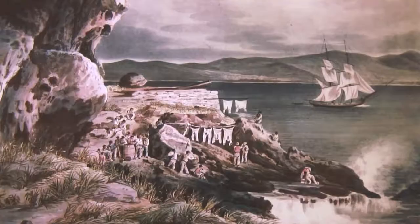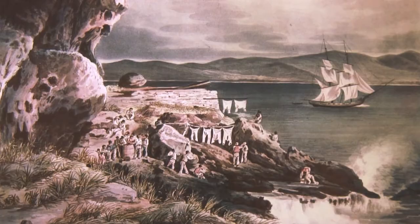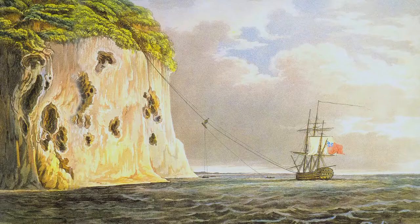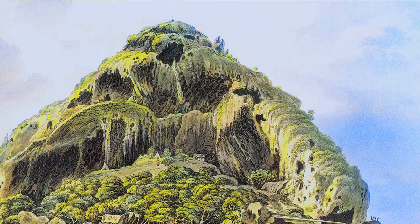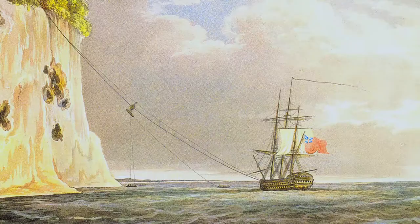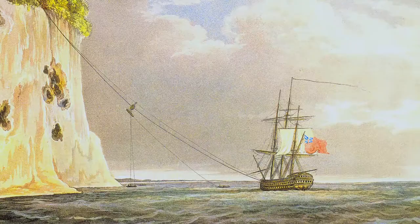Dans une grotte, la batterie Hood, armée d'un canon de 24 livres, assure la défense en cas d'attaque surprise. Deux canons de longue portée de 18 livres sont également hissés au sommet du rocher depuis le navire Le Centaure, par un système de va-et-vient commandé par les cabestans du bateau. Cette manœuvre pharaonique terminera la fortification du rocher.